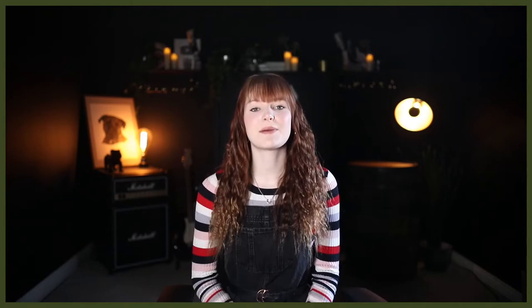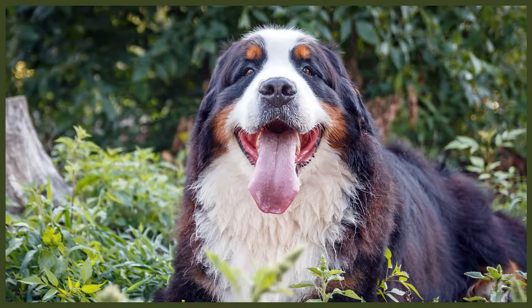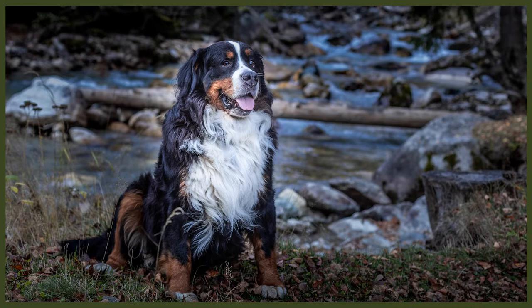Male Bernese Mountain Dogs generally stand at 25 to 28 inches at the shoulder, weighing around 80 to 115 pounds. Female Berners stand 23 to 26 inches and weigh around 70 to 95 pounds, though individually they may be smaller or larger. The Berner's coat is a double-layered coat consisting of a long outer coat and a wool-like undercoat. They are recognisably tri-colored, with the vast majority of their body being black with rust and bright white markings on their chest, face, legs, and tail.